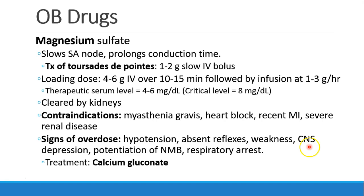Magnesium is normally loaded as a 4-6 g IV bolus given over 10-15 minutes, followed by an infusion at 1-3 g per hour, shooting for a therapeutic serum level of 4-6 mg per deciliter, and definitely staying below 8. Magnesium is cleared by the kidneys, so it would not be appropriate to use in patients with severe renal disease. It's also not used in myasthenia gravis because it can worsen their weakness, or in patients with heart block or a recent MI.